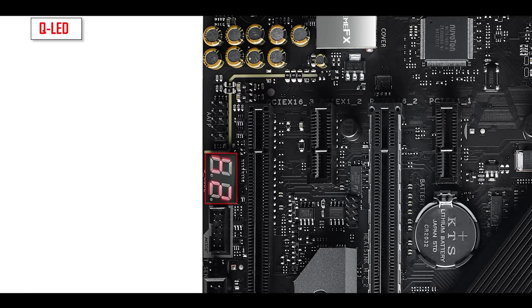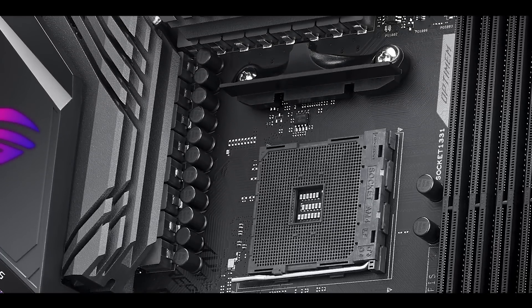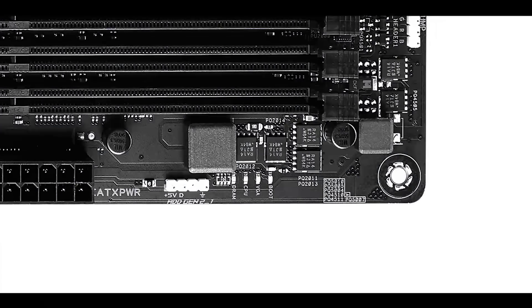Where the Strix x570E really differs from its predecessors and any previous Strix board is the QLED error screen. That's a good move: given the number of phases and all the heat those high-performing components produce, the chances of failed boots increase, so having a more advanced troubleshooting tool in a QLED display is a very wise addition. In addition, we have the usual easy-debug LED indicators found on every Asus board, which tell you at what stage of the boot sequence the system failed.